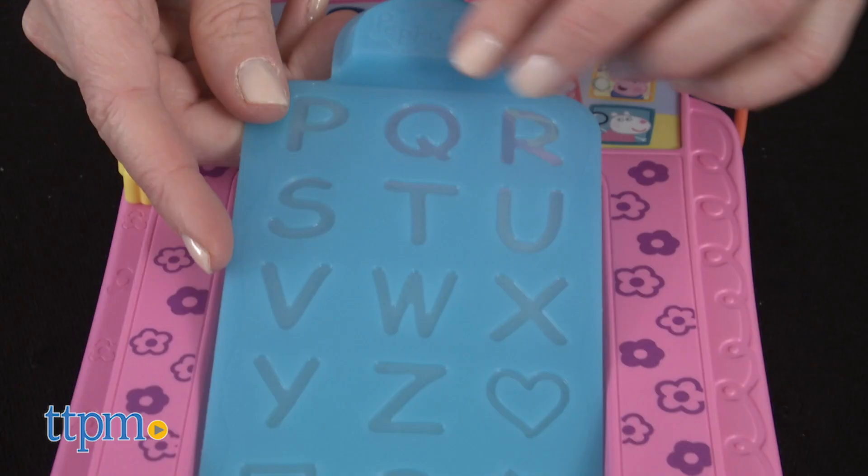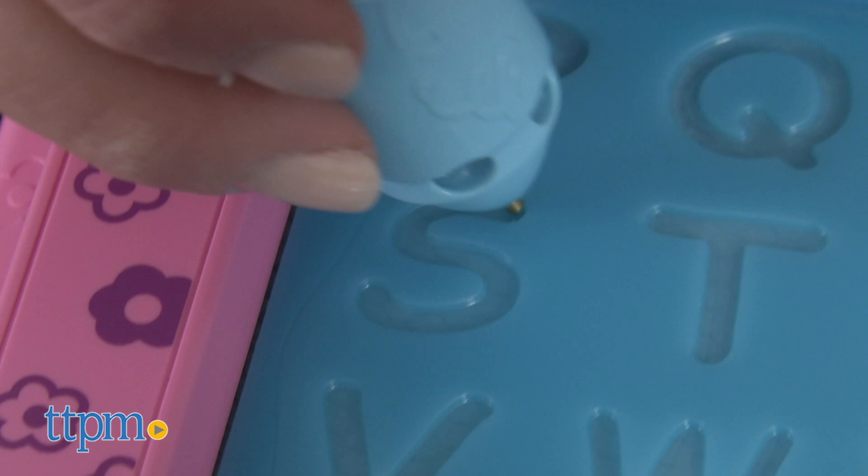Insert one of the stencils to trace letters, shapes, characters, and more. When you're using the stencils, the doodle board knows what you're tracing and will talk to you about it.